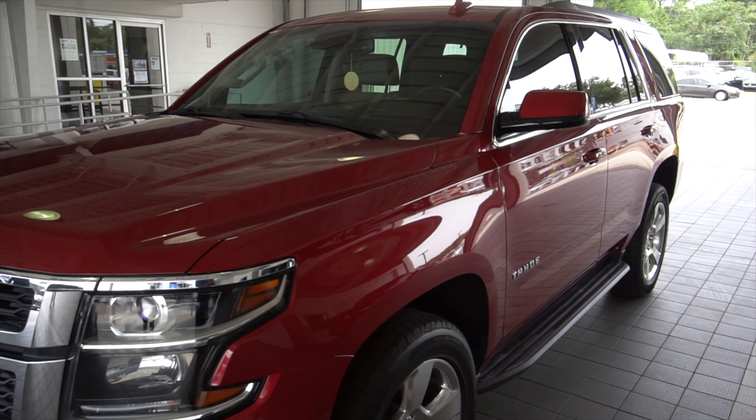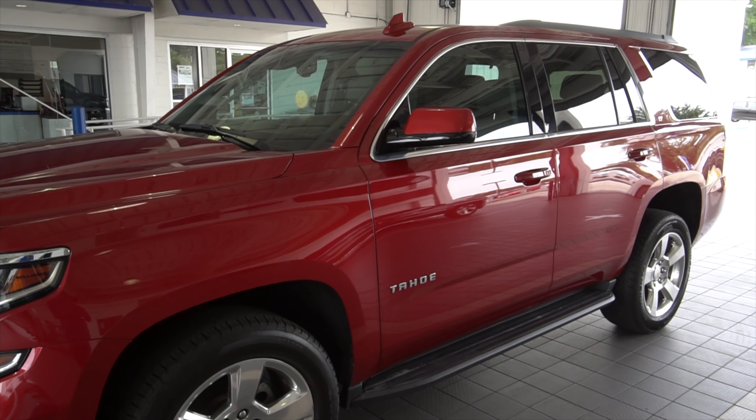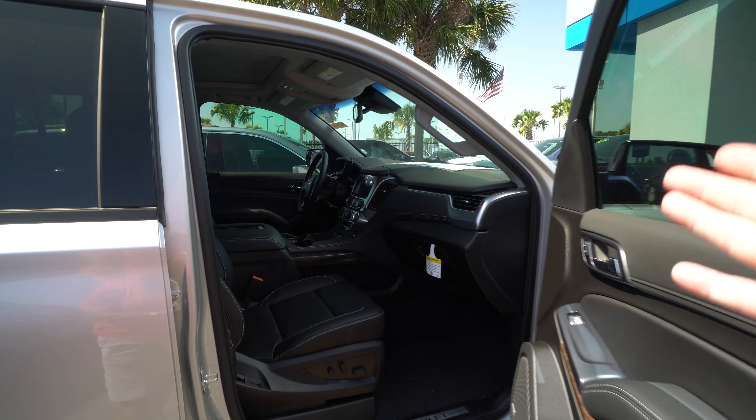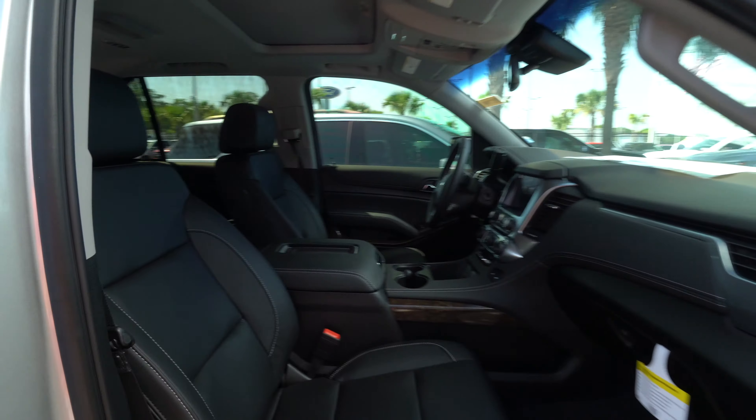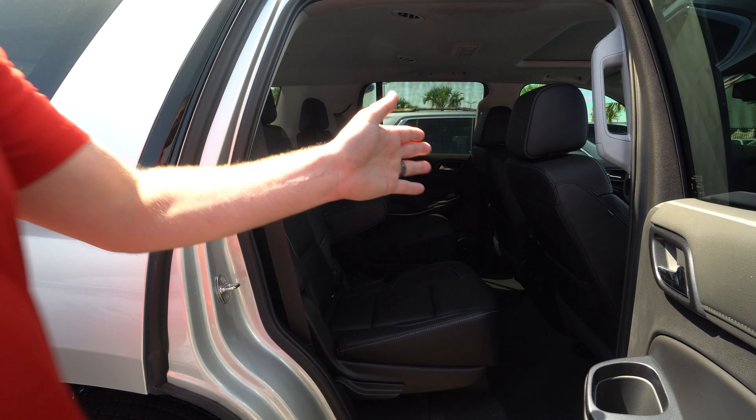If someone's looking at a Tahoe or Suburban, it means they have a large family or a growing family. The really nice thing about the Tahoe and Suburban is you can get them in three different seating arrangements. You can actually order a Tahoe or Suburban with three rows in the front, so you can get nine passenger seating, eight passenger seating, or seven passenger seating.